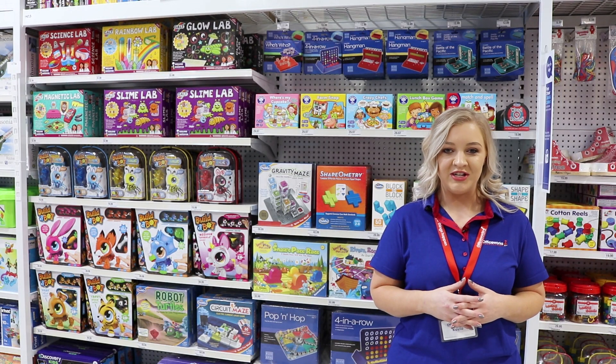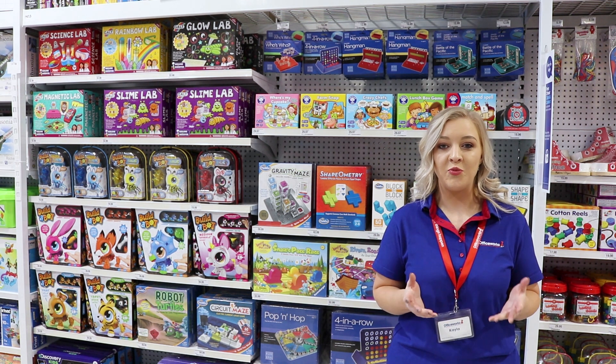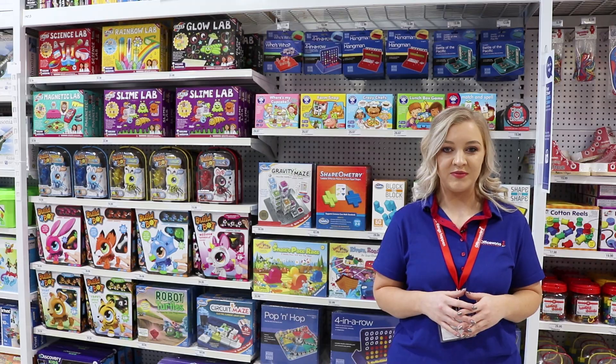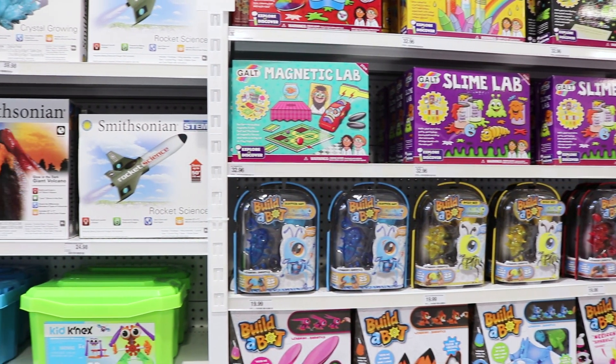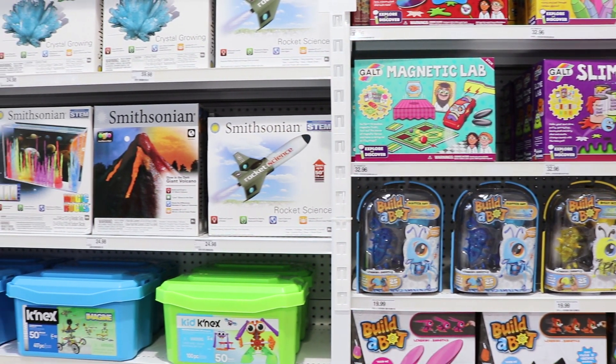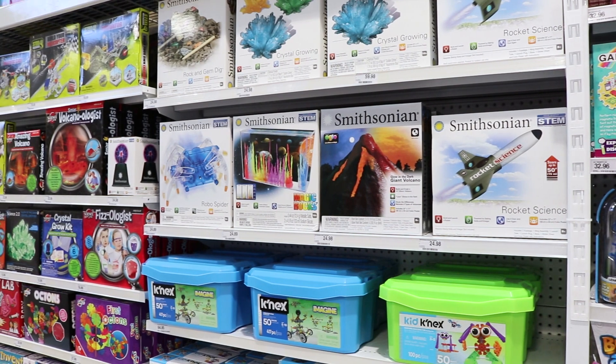STEM stands for science, technology, engineering and maths, and covers a wide range of skills that are becoming more and more relevant in our changing world. Officeworks believes that STEM is a very important aspect of learning and development, which is why we range a variety of different products which promote the integrated learning of STEM.